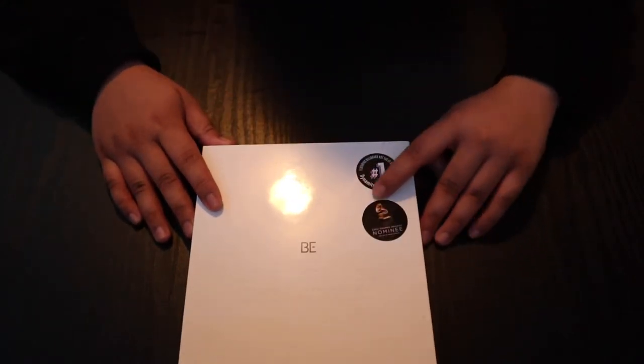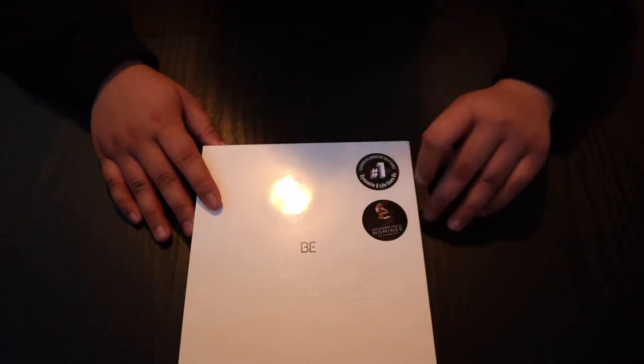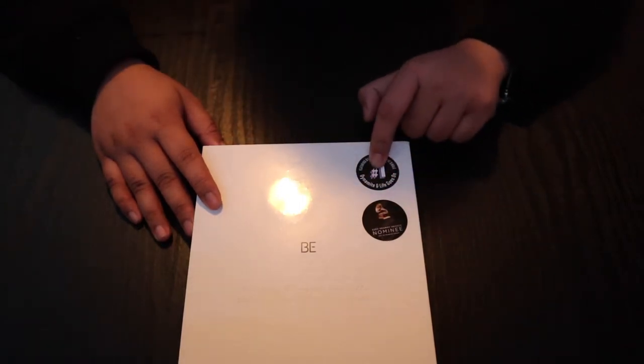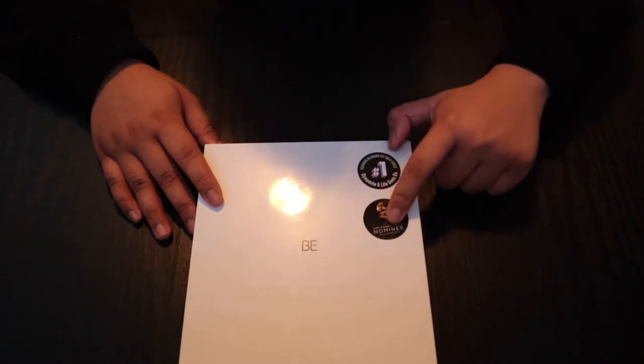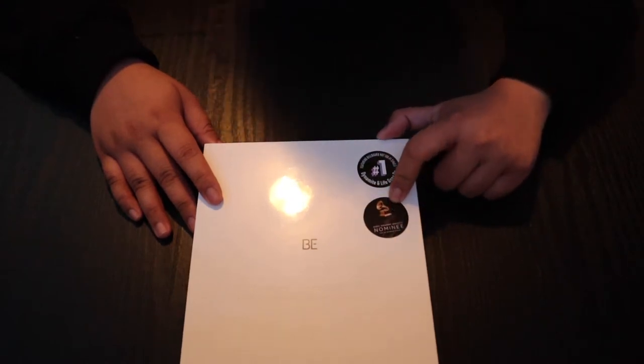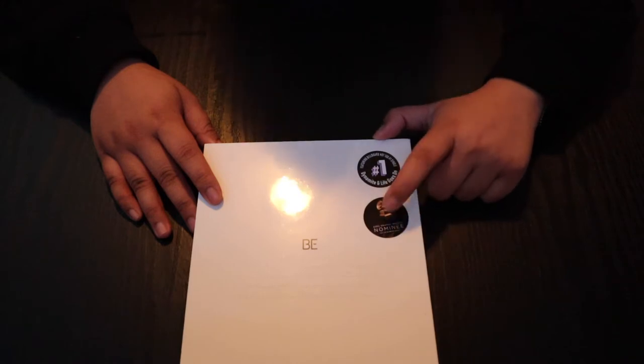As you can see, it has a sticker — this is the one that went number one: Dynamite and Life Goes On on the Billboard chart, and this is their Grammy Award nominee sticker.